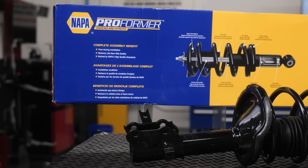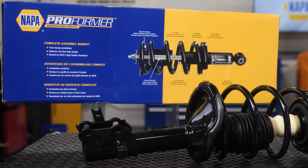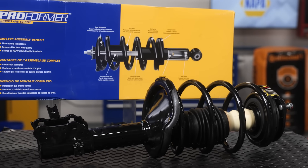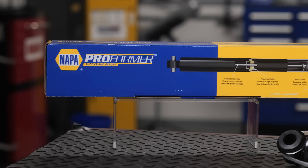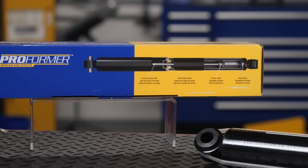Bare shocks and struts are available for most applications. Some applications have the option of Proformer complete strut assemblies, including new upper strut bushing, spring, and hard-to-source parts like bellows and bump stops. These complete units can increase your shop cycle time by eliminating the trip to the spring compressor and time spent tracking down additional parts to complete the job.